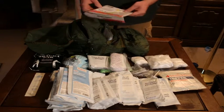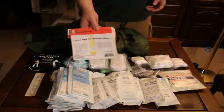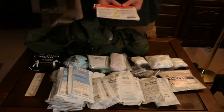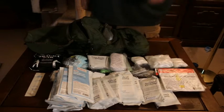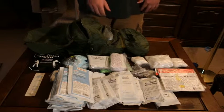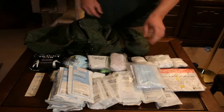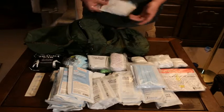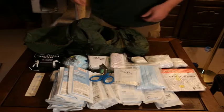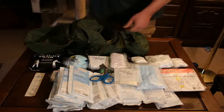In the middle pocket, I have a cotton bag — it says it's for making cheese, but it works great for filtering water. If you have water with a lot of sediment in it, just use that to filter it out. I also have surgical masks, some alcohol prep pads — I've got alcohol prep pads everywhere — and a pair of EMT shears, which always come in handy.